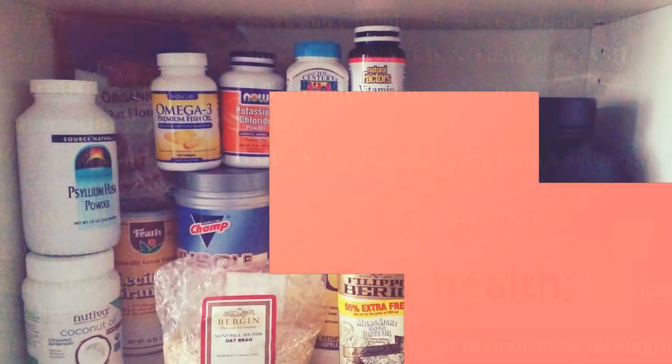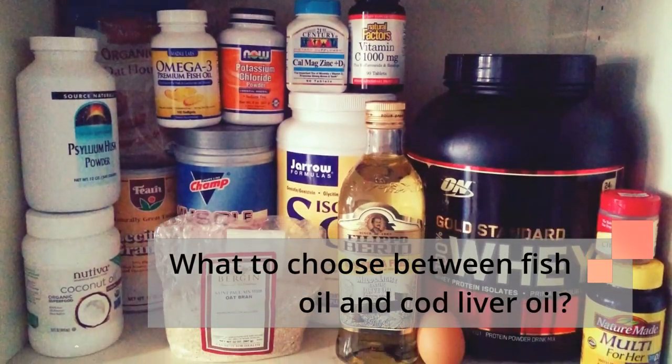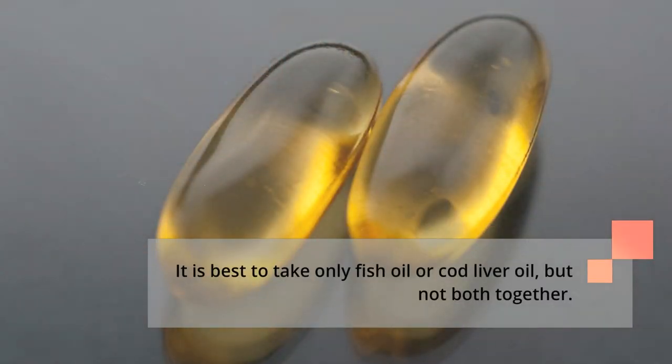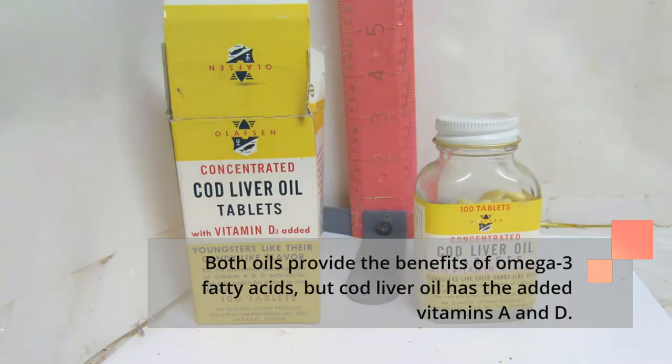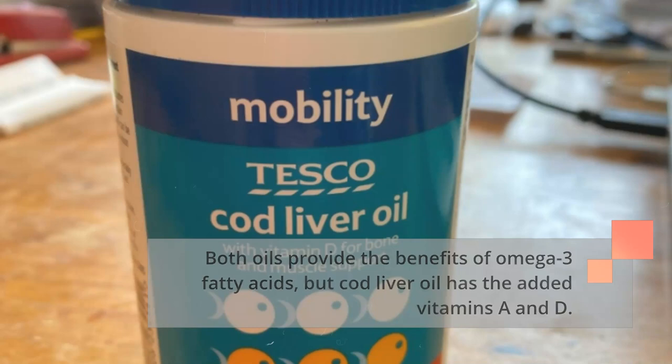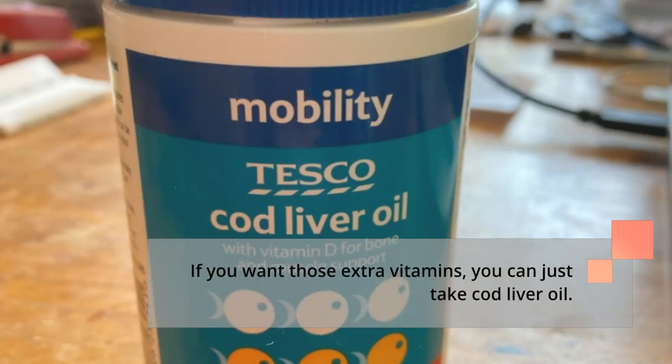Fish oil also supports liver health. When choosing between fish oil and cod liver oil, it is best to take only one and not both together. Both oils provide the benefits of omega-3 fatty acids, but cod liver oil has the added vitamins A and D. If you want those extra vitamins, you can just take cod liver oil.